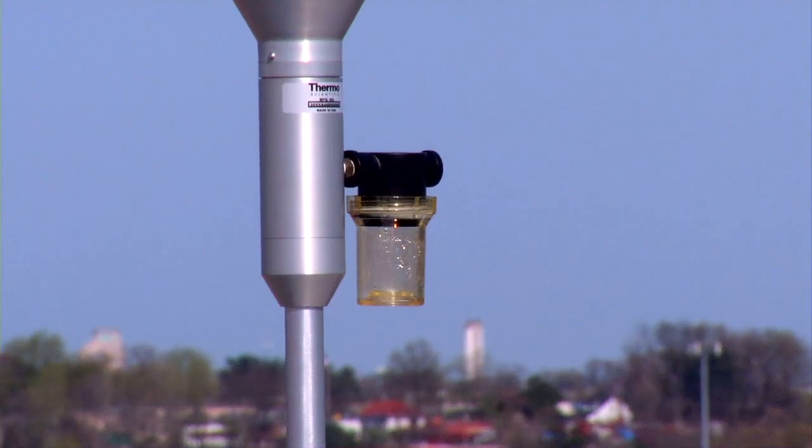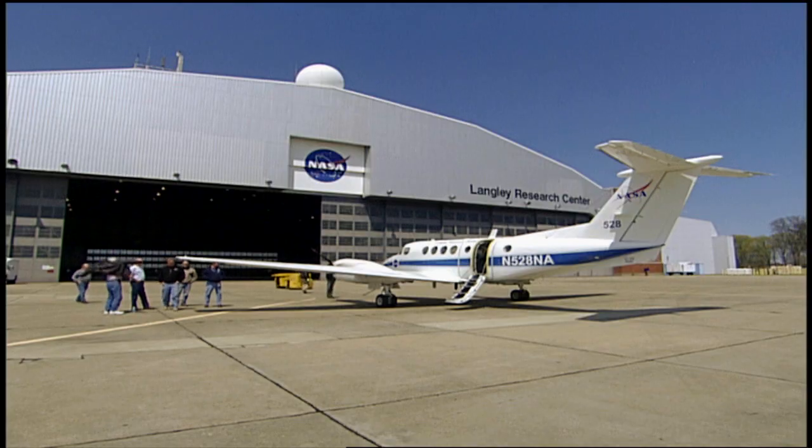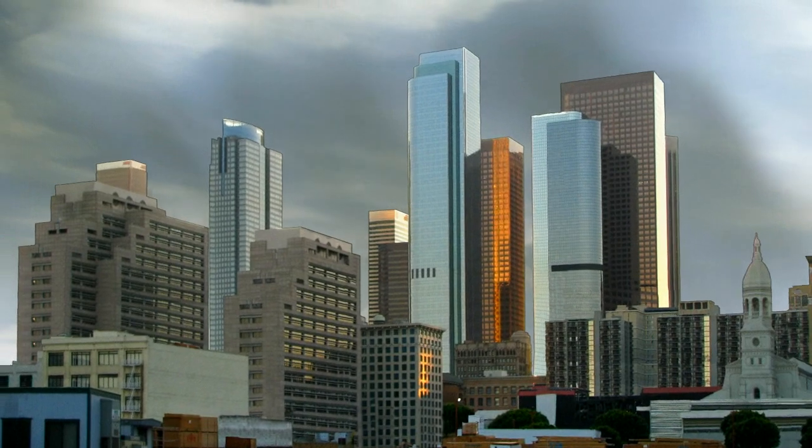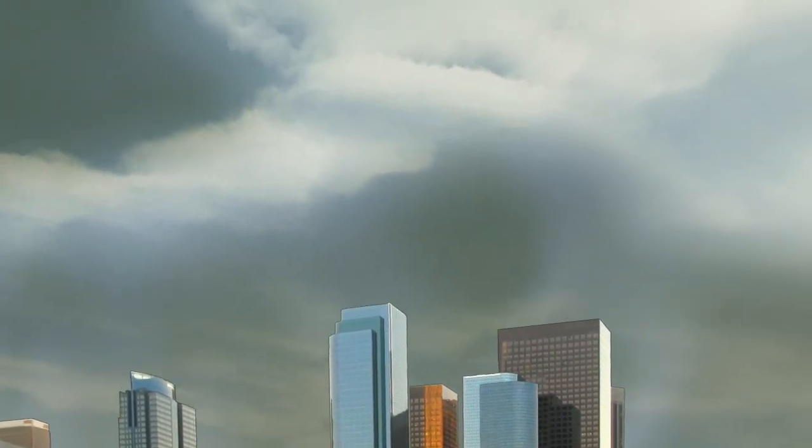It's a three-pronged approach, collecting data at ground stations with a low-flying P-3 and a high-flying UC-12. Combined, the data can help create a three-dimensional view of how pollutants are distributed and travel through the atmosphere.